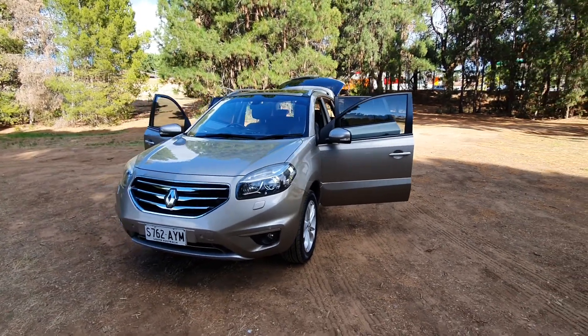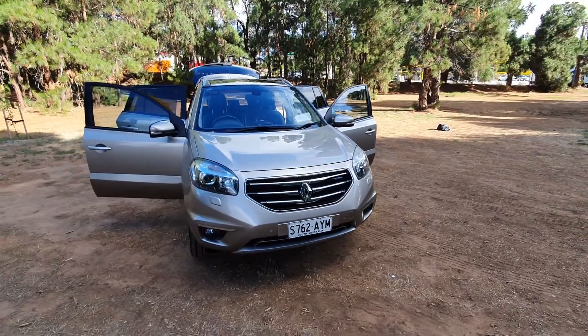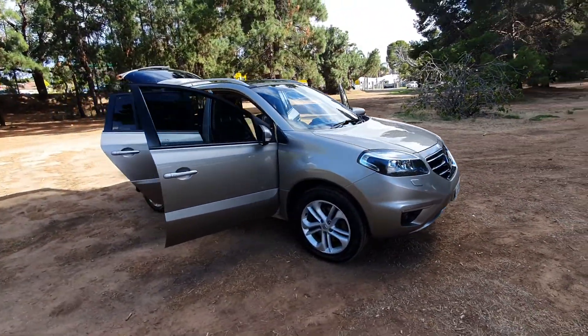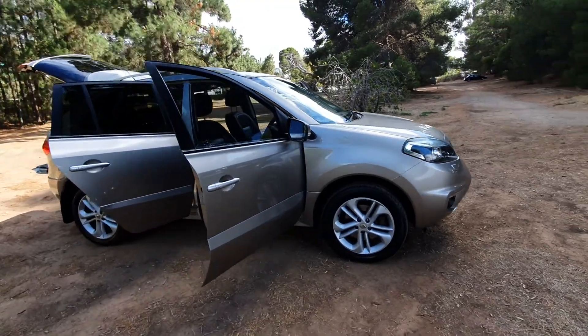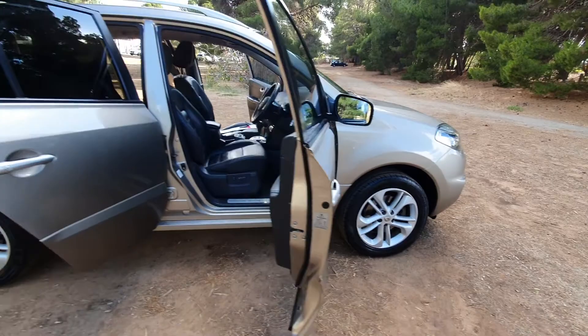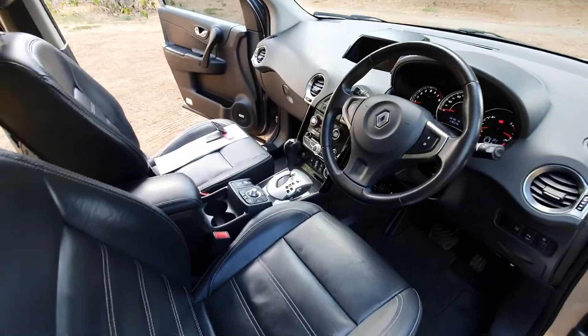Here we have a 2012 Renault Koleos in a dark beige — a beautiful looking vehicle with stunning alloy wheels, full leather interior, very well looked after and very well maintained.